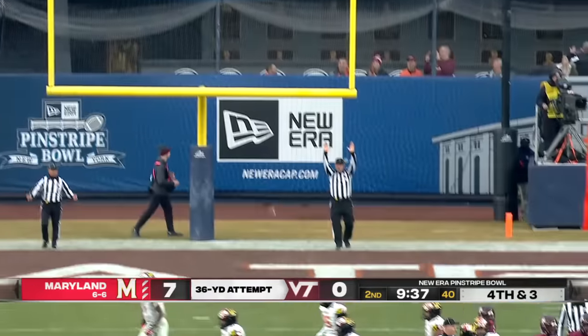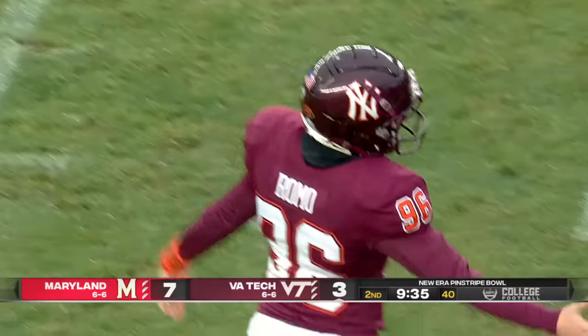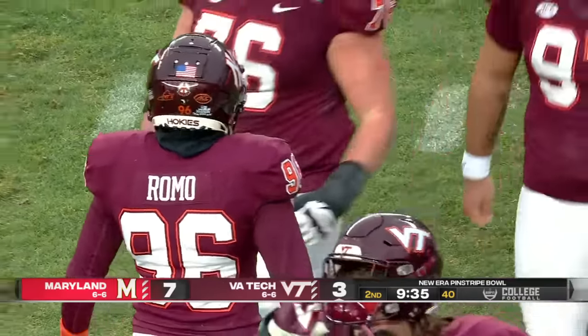That kick right down the middle and Virginia Tech gets on the board. Nine, ten plays, 65-yard drive set up by a fake punt.